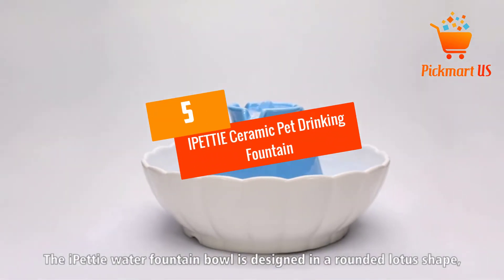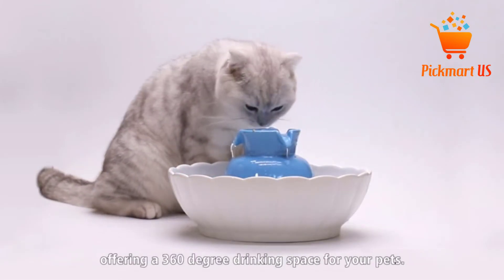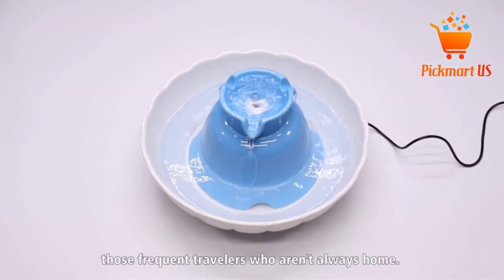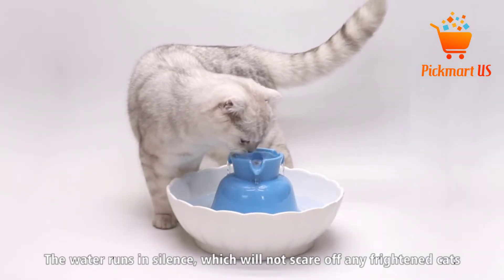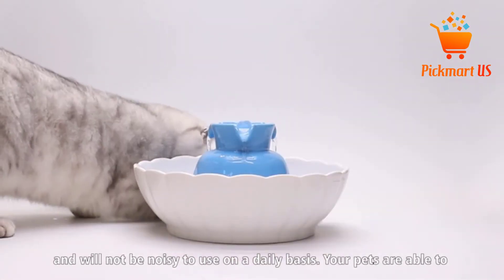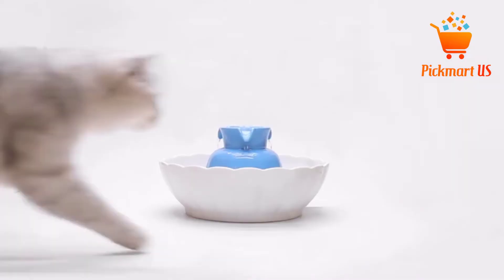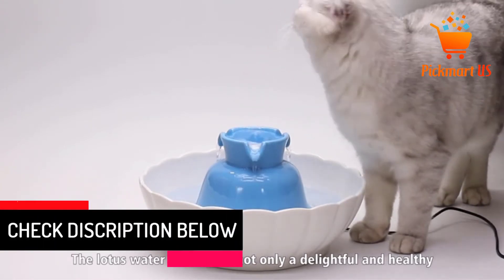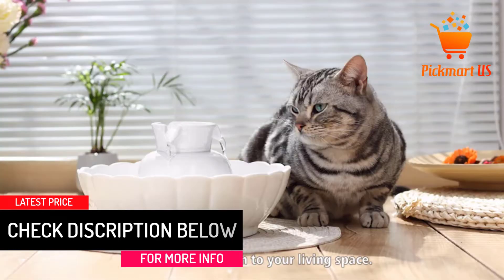At Number 5, the IPETTIE Ceramic Pet Drinking Fountain. This is a top-rated pet water fountain that will definitely suit your pets. The fountain has a capacity of 2.1 liters, which makes it appropriate for all pets, so you don't need to refill the water frequently. The pet fountain is also easy to use and clean since it has removable parts that are easy to assemble. Additionally, it operates quietly and with the CE-certified IP68 waterproof pump, it saves on power consumption.